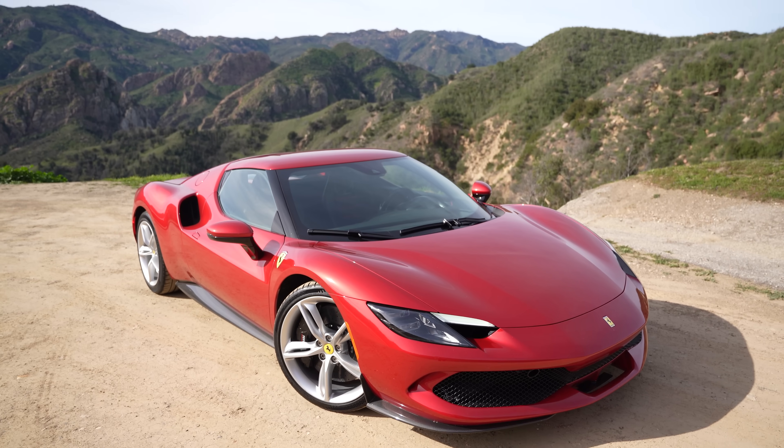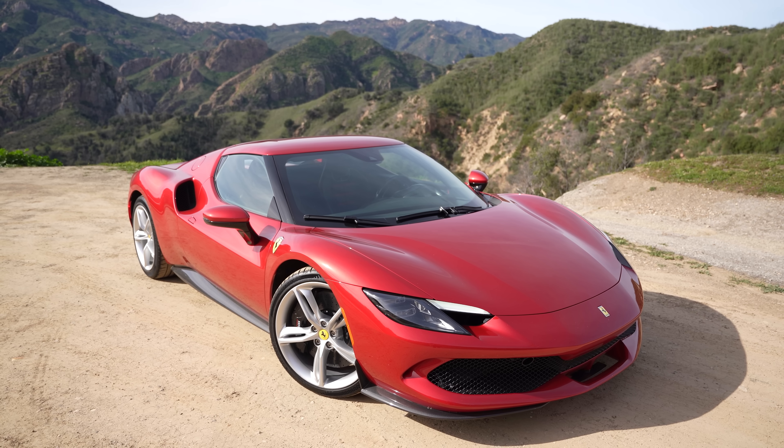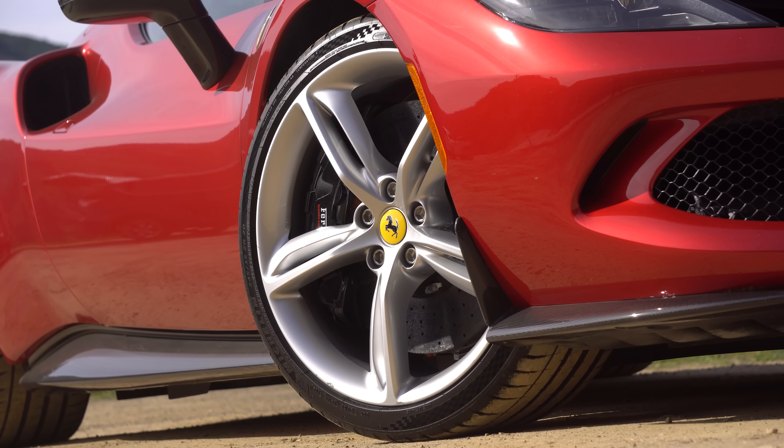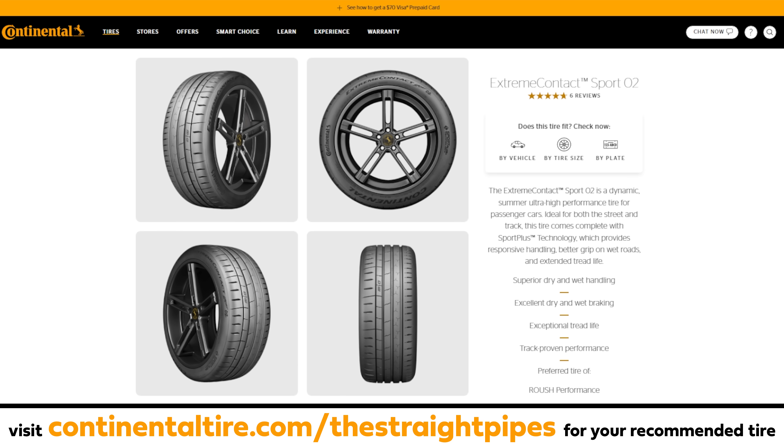I like the looks of this. It's a totally awesome looking Ferrari for not being the most expensive in the lineup. These wheels are sick — just standard five-spokes with a little twist. And the Continental recommended tire for a Ferrari 296 GTB? The Continental Extreme Contact Sport 02.